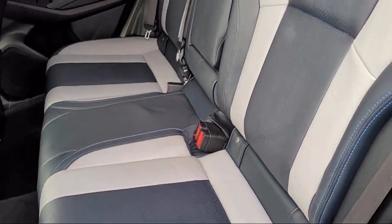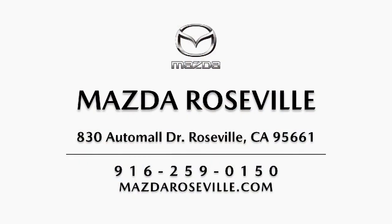Mazda Roseville is dedicated to making sure that our clients can shop with confidence, knowing that they're getting a great value. Please come visit our showroom. Mazda Roseville is located at 830 Auto Mall Drive in the Roseville Auto Mall.